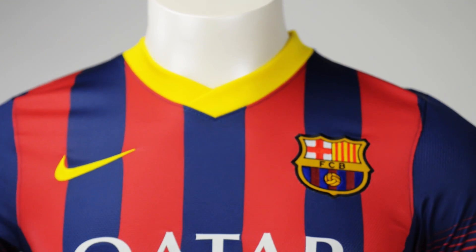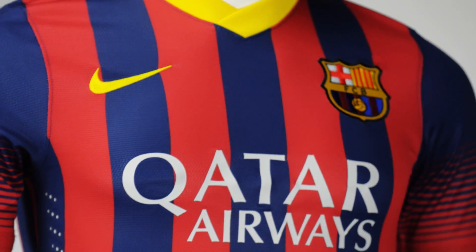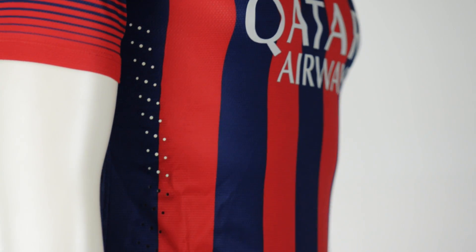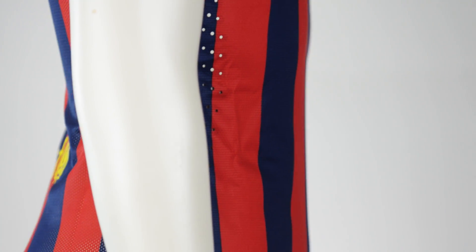What's up guys, this is Will from SoccerPro Video. In today's video we're going to answer the question that we hear a lot here at SoccerPro: what kind of jerseys does SoccerPro actually carry?